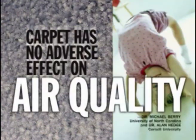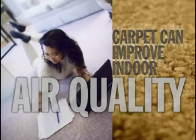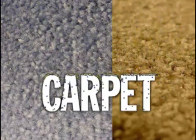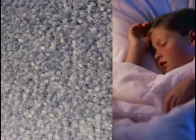Bottom line: properly maintained carpet has no adverse effect on air quality. Carpet can actually improve overall indoor air quality, trapping and holding dust and allergens for cleaning removal. It's an opportunity for anyone to improve their life, especially so for those with breathing-related problems. So now we can all go to work and home in the evenings and breathe a lot easier, assuming of course the floors are carpeted.